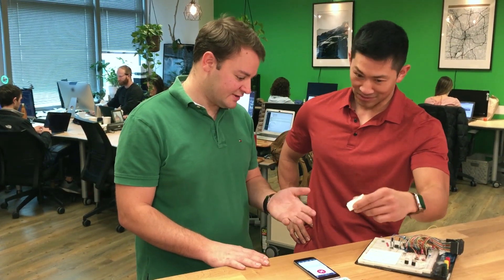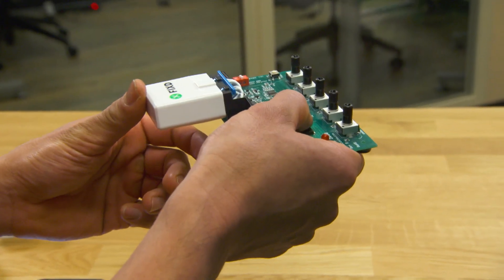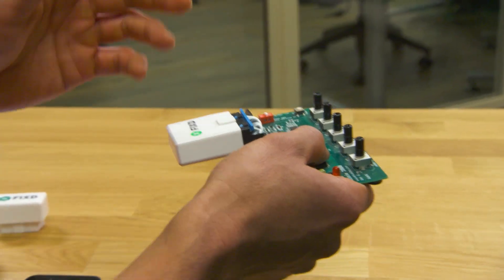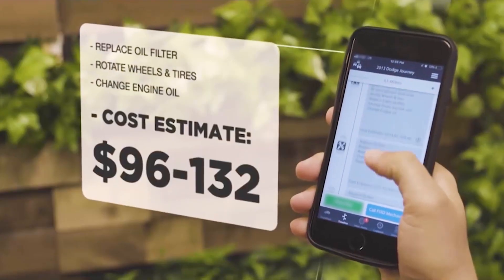This is Fixed — essentially the onboard computer inside your vehicle. Fixed gets plugged in and extracts the information, one of the many tens of thousands of things that could be going on with your car. That information is then sent over Bluetooth to your phone.